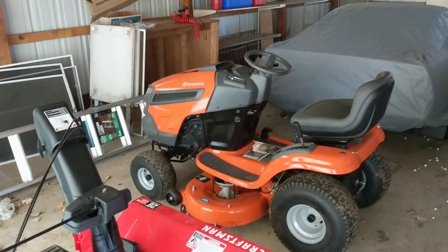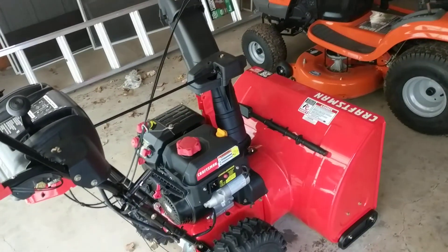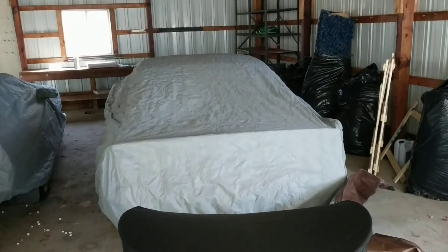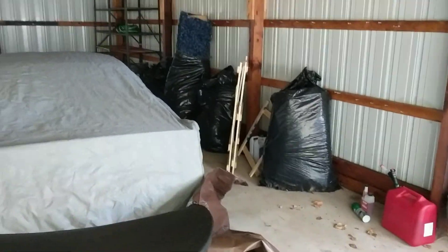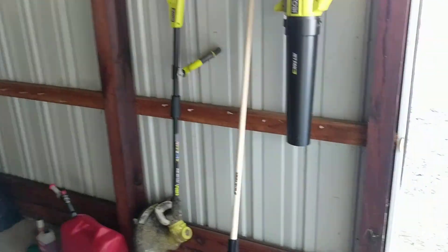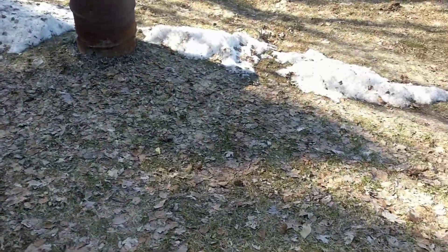Starting here with the pole barn. Got snow blower, lawn tractor, Corvette, Camaro, old blue shag carpeting that got ripped out of the house, some lawn tools, and then on our way to the house.